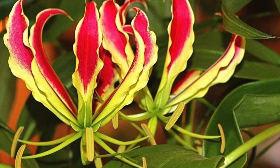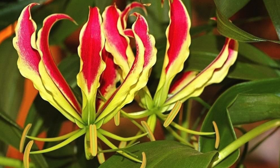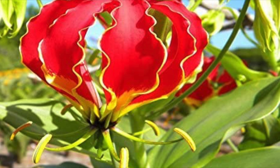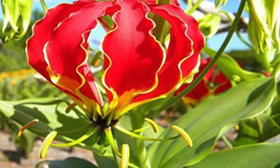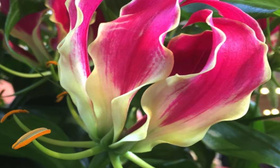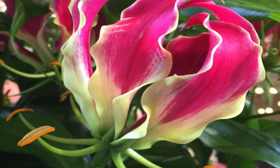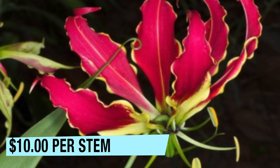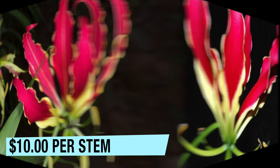At number 9: Gloriosa Lily. Native to Africa and Asia, the Gloriosa Lily is one of the most expensive flowers for being a rare variety and also for being unique. It is famous for its showy flowers, flexed petals, and changing colors from tip to center. Each flower costs about $10.